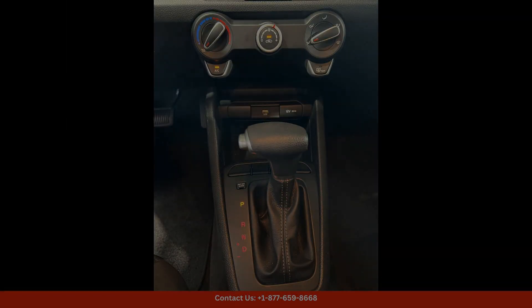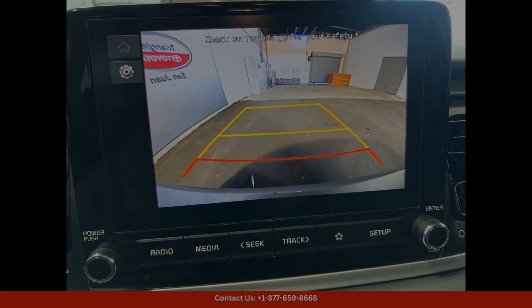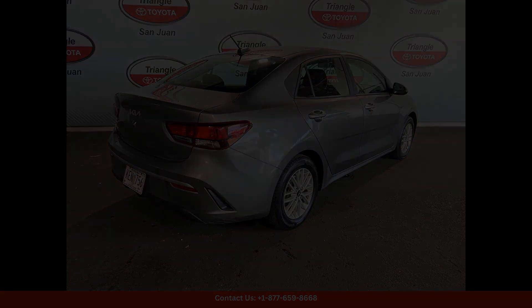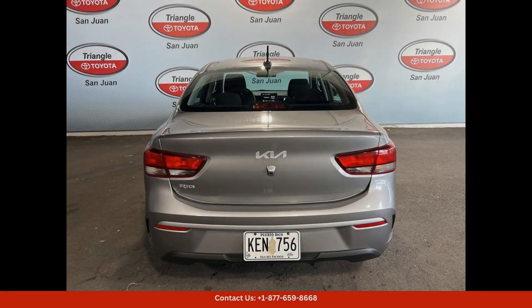Safety is a top priority in the 2023 Kia Rio LX, with advanced features such as lane departure warning, forward collision warning, and automatic emergency braking to help keep you and your passengers safe on the road. With its combination of style, performance, and safety features.